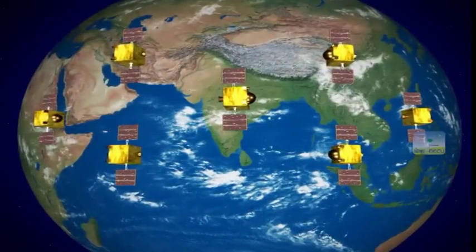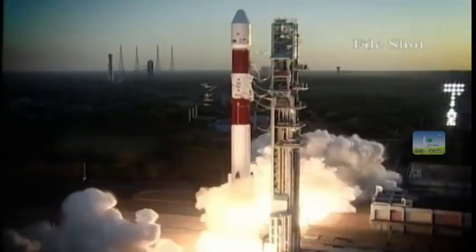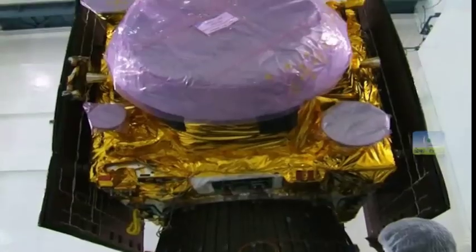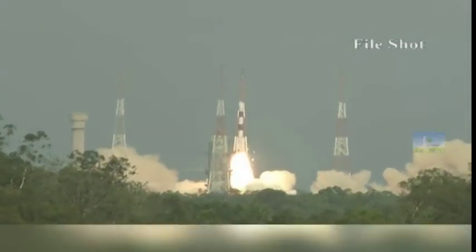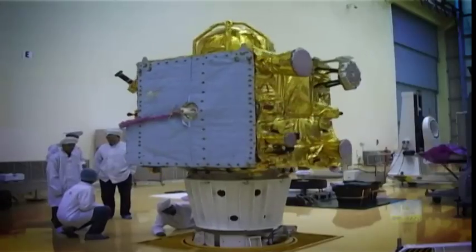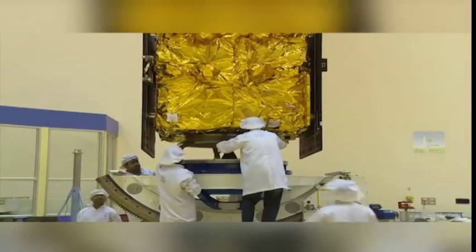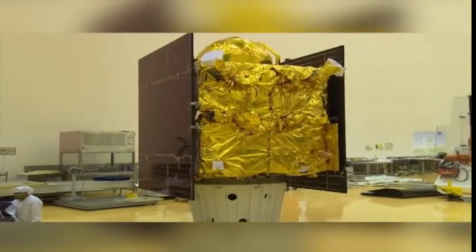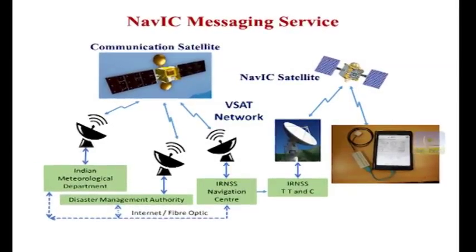Thus creating a symphony in space. The first satellite of the series, IRNSS-1A, was launched in July 2013 and the seventh satellite IRNSS-1G in April 2016. IRNSS-1H replaces IRNSS-1A which has developed anomalies in its on-board atomic clocks. While IRNSS-1H joins the constellation for providing navigation services, IRNSS-1A will now be used for messaging services.